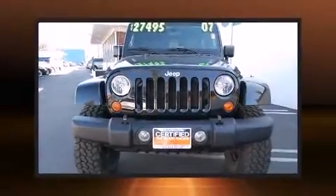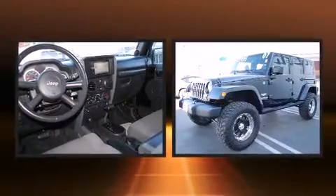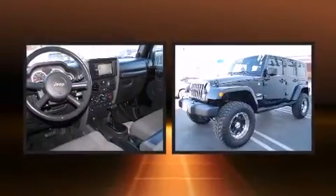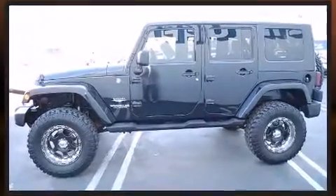With less than 30,000 miles on the odometer, this four-door sport utility vehicle prioritizes comfort, safety, and convenience. Under the hood, you'll find a six-cylinder engine with more than 200 horsepower, providing a smooth and predictable driving experience.